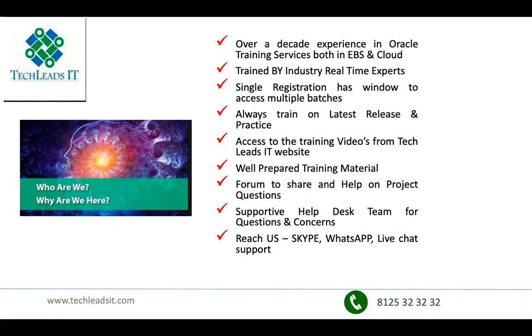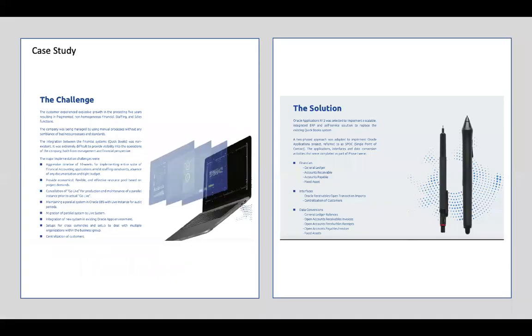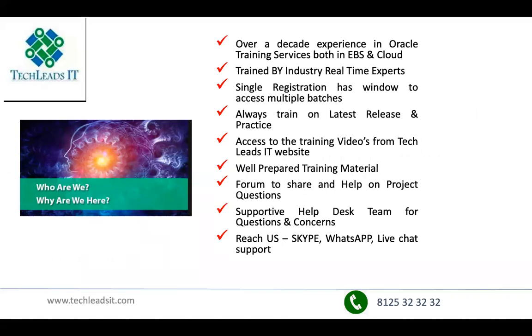The batch starts tomorrow (Monday) with sessions from 8 to 9 AM IST, Monday to Saturday, one hour per day. Participants confirm no concerns with the timing. A participant also asks whether they'll get access to an Oracle Cloud instance for practice — Krishna confirms yes.